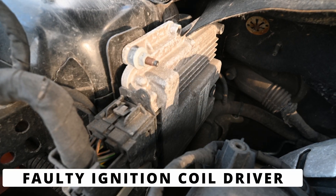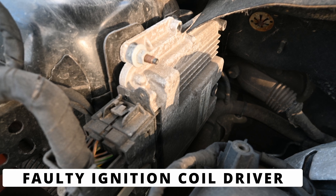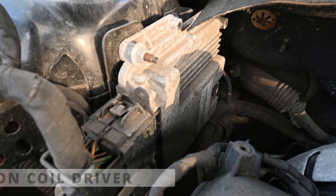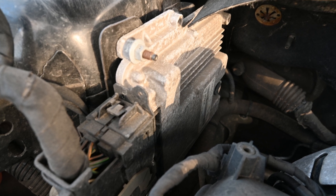The fifth cause could be a faulty ignition coil driver inside the ECM. This is rare, but if the ECM isn't sending the correct signal to the coil, it could trigger the P0354 code even if the coil and wiring are fine.